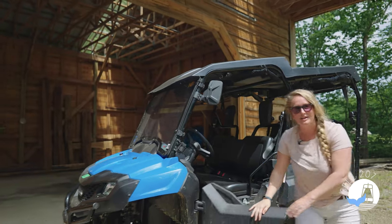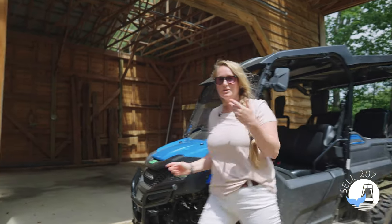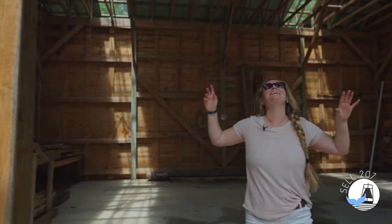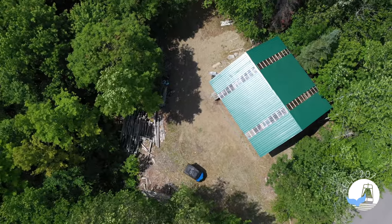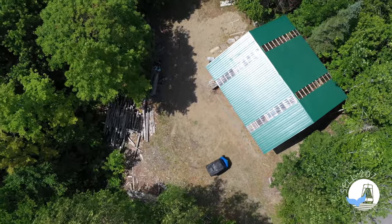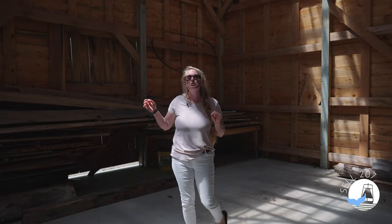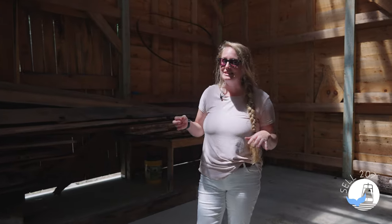So 11 acres — this trail will lead you up to this incredible pole barn that was built in 2015. It's got so much potential with this foundation, this lighting, endless possibilities. The potential for this space is incredible. The potential for this property is endless.